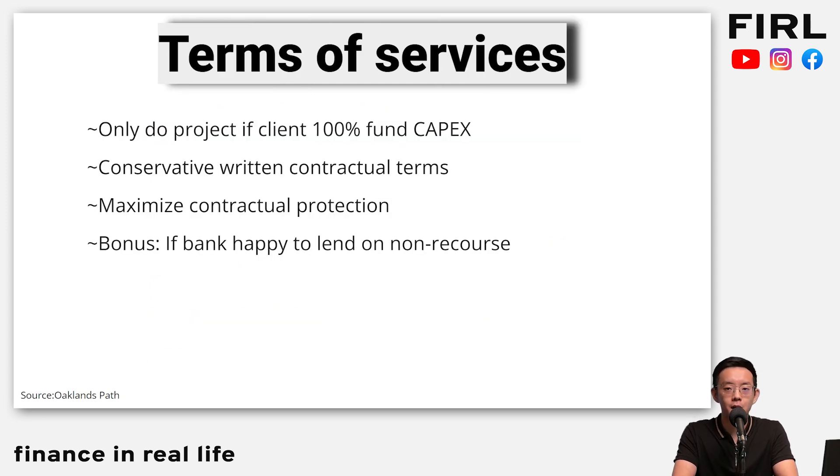One thing I like about how they operate their contracts is that they are generally conservative. The way they think is: if the client wants to fund the capex, then only they go ahead. They really focus on contractual protection and think about downsides, which is something you want management to do. Many business owners tend to only look at upside — they don't.